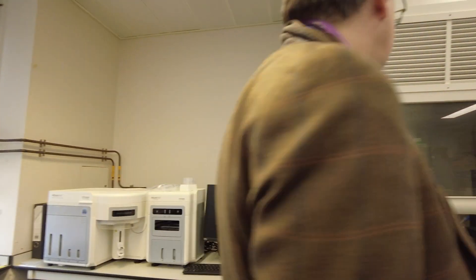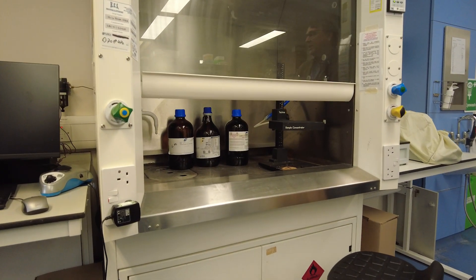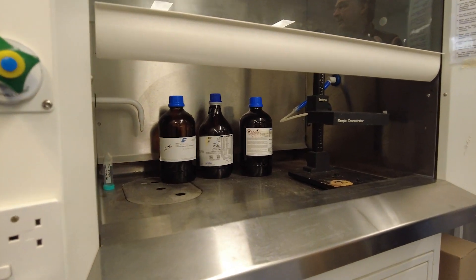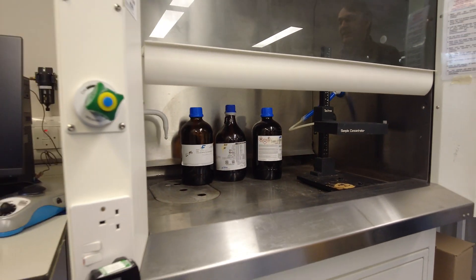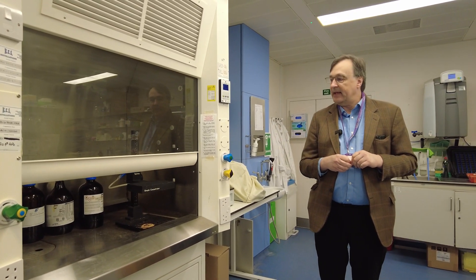This is just a fume cupboard for certain chemical reactions that are important in analyzing certain classes of molecules, in a technique that you may see in a minute coming up. So this is a place for working with volatile nasties — organic molecules — when you're preparing samples for certain kinds of analytics.